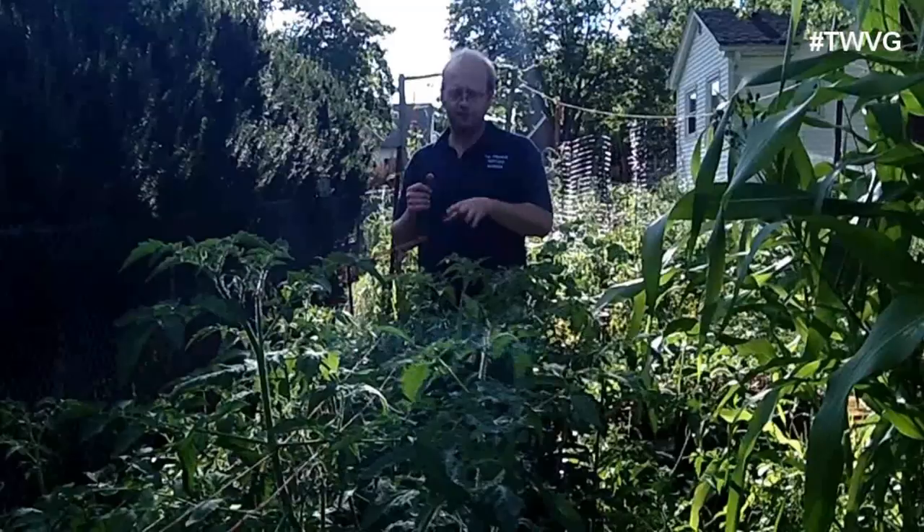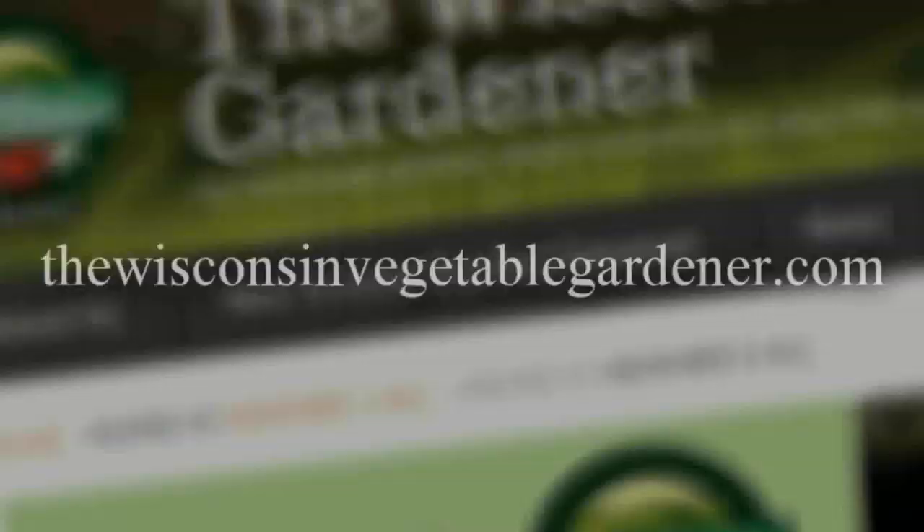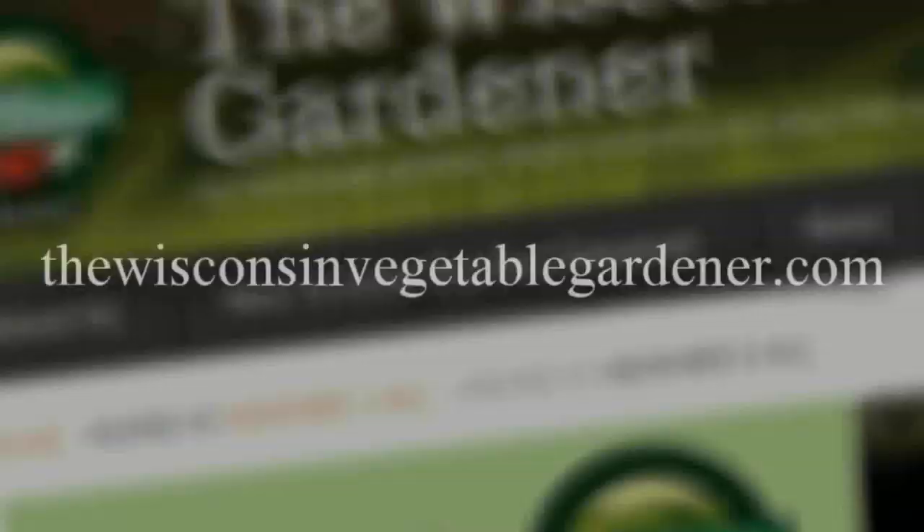Thanks for watching. Join us again next time for more organic gardening and food production. I'm Joey Barrett and this has been the Wisconsin Vegetable Gardener. For more information, visit thewisconsinvegetablegardener.com.